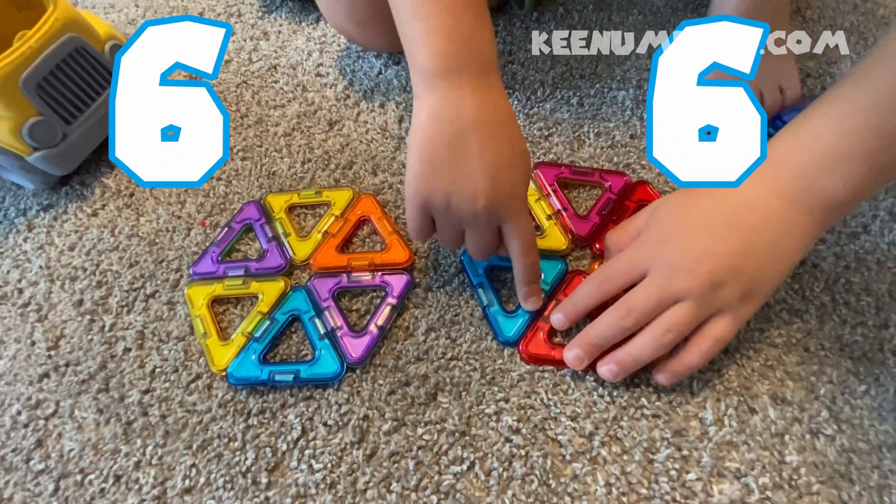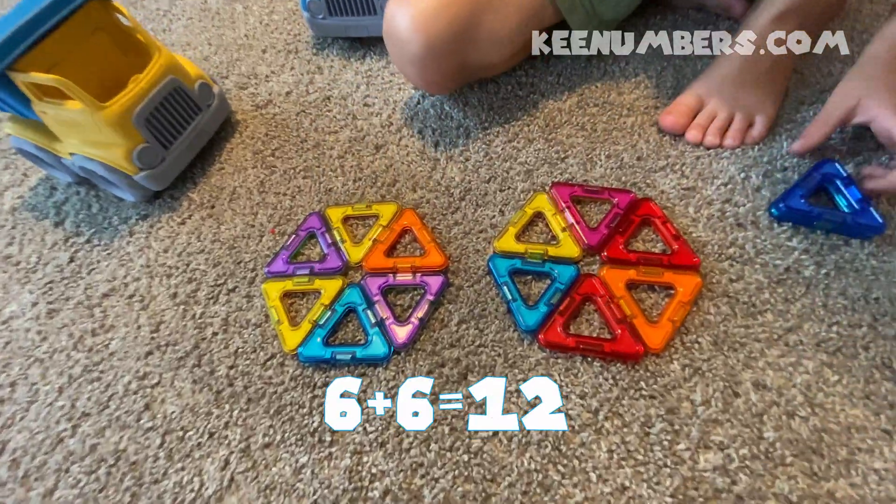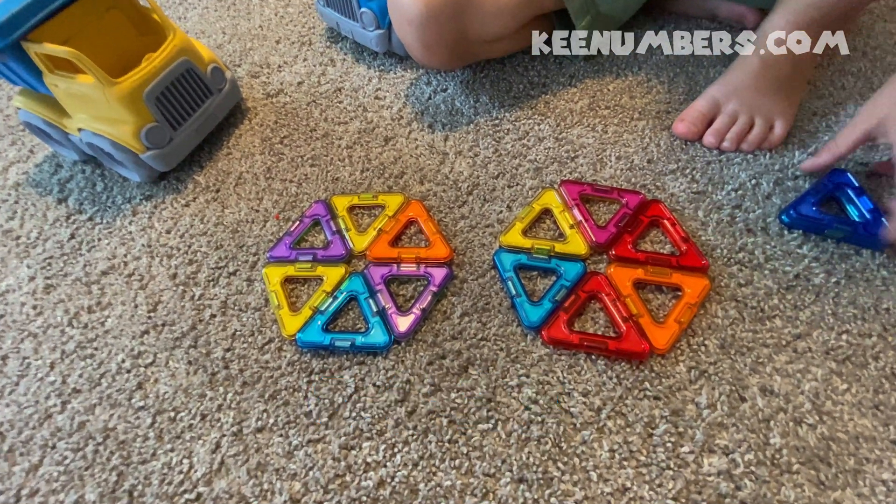It's one, two, three, four, five, six, seven, eight, nine, ten, eleven, twelve. Good job. Six plus six equals twelve.